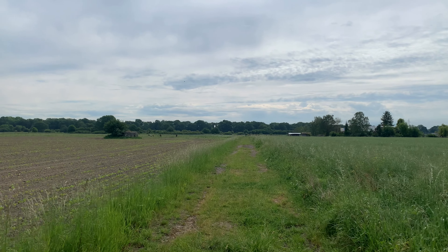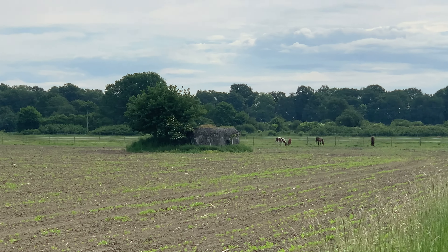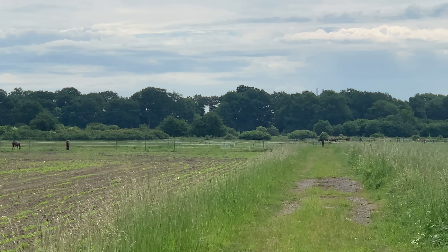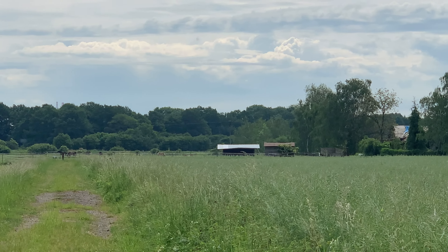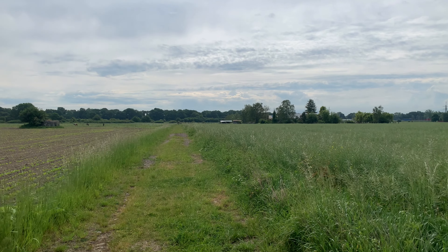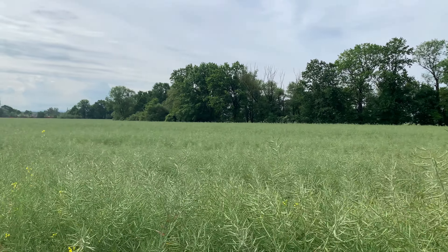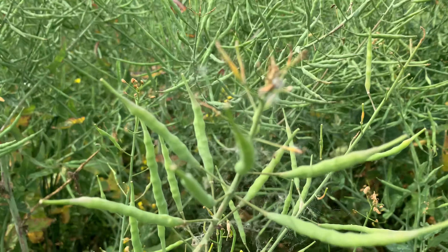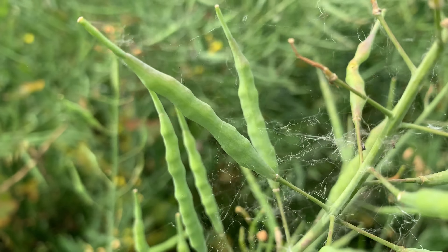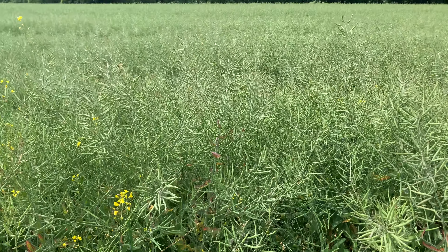We are getting close to another bunker, which is right there. I can see behind the bunker there is a horse base — we'll get close to check it out. This bunker is located somewhere in the village. Before it, there is a plantation. I don't know what kind of plant this is, but it looks like there are small beans inside.